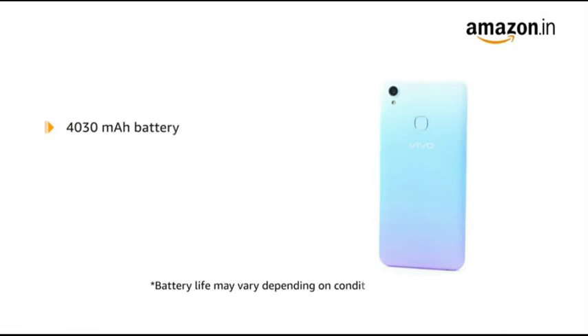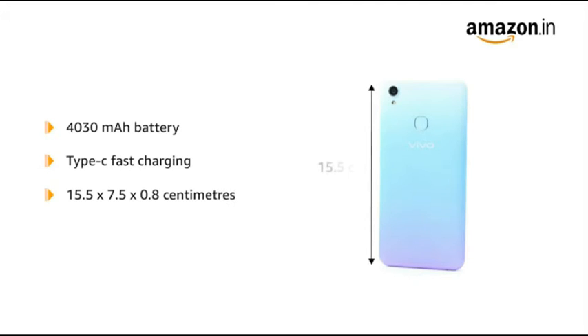It is powered by a 4030 mAh lithium-ion battery with Type-C fast charging. The handset measures 15.5 x 7.5 x 0.8 cm and weighs 161 grams.